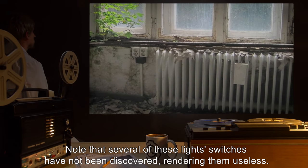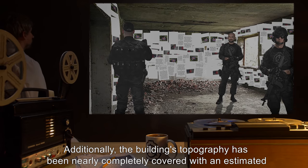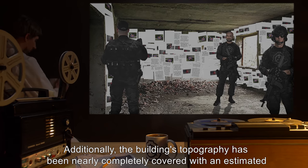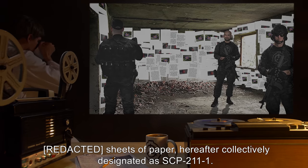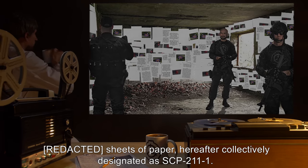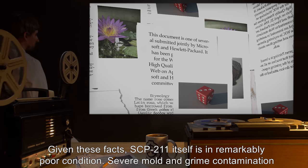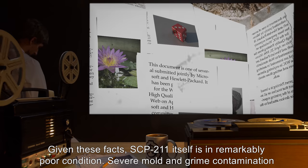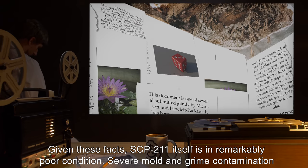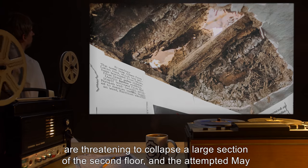Note that several of these light switches have not been discovered, rendering them useless. Additionally, the building's topography has been nearly completely covered with an estimated [DATA EXPUNGED] sheets of paper, hereafter collectively designated as SCP-211-1. Given these facts, SCP-211 itself is in remarkably poor condition; severe mold and grime contamination are threatening to collapse a large section of the second floor.